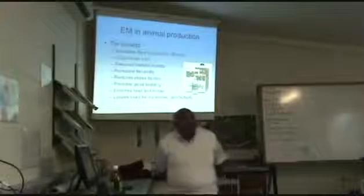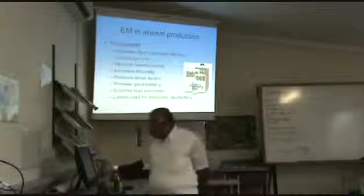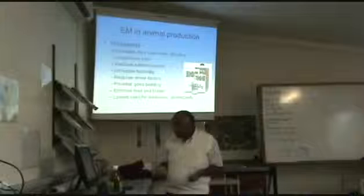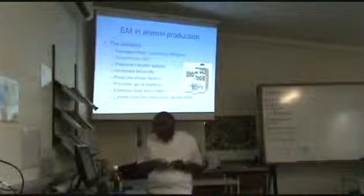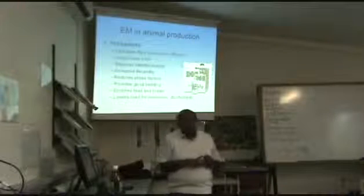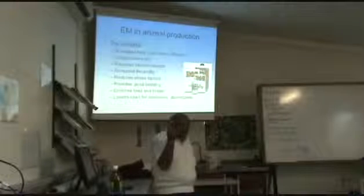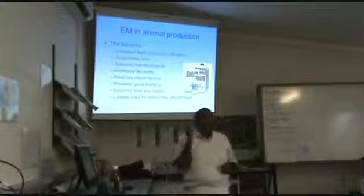It is also used in animal production. There is enough literature to show it increases feed conversion efficiency by improving the flora of the intestines of animals to a better and more digestive process. It suppresses odors, reduces harmful insects, increases fecundity, reduces stress factors, provides good bedding, and enriches feed and fodder. A very good example is in Switzerland, Germany, and Austria where EM is used in organic milk production.